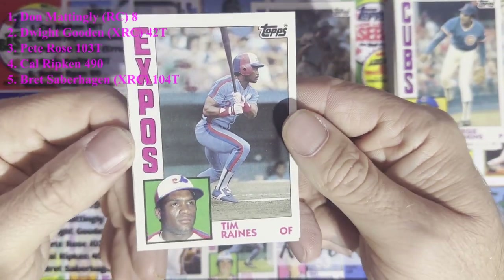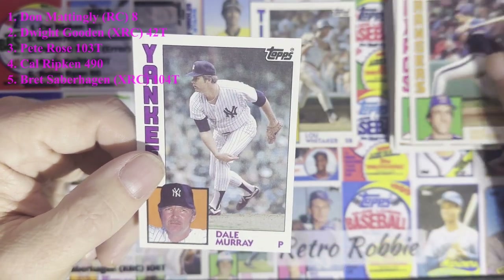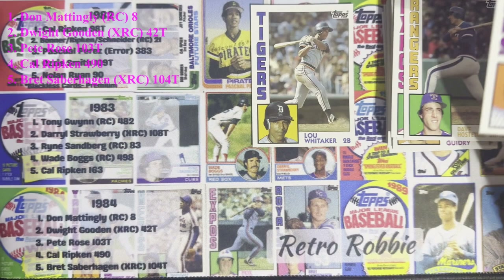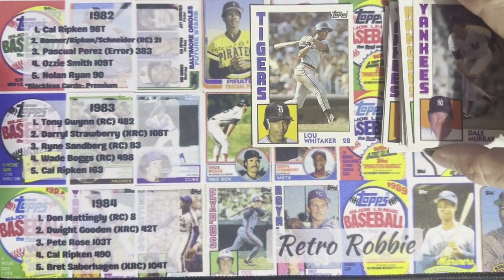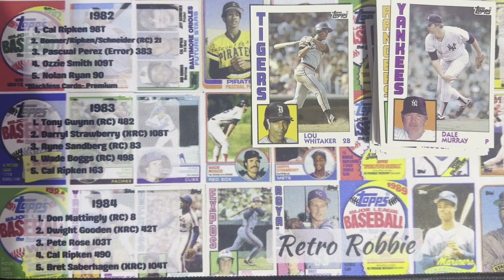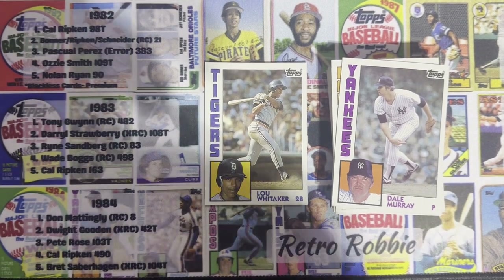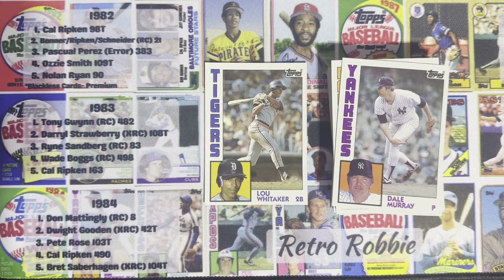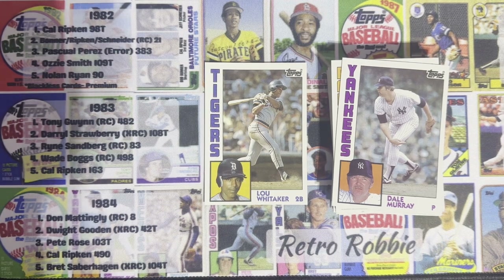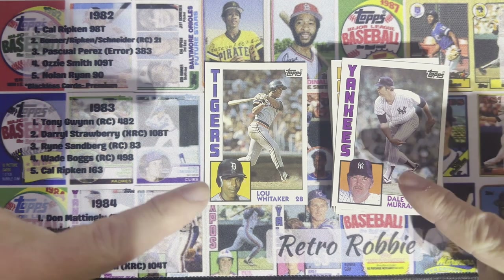Tim Raines from the Montreal Expos, and last but not least Dale Murray from the New York Yankees — no Donnie Baseball, but a couple of decent players in Dale Murphy and Tim Raines. That is 1984 Topps! Let me know — what was your favorite card from 1984? Was it Donnie Baseball or one of the others that brings back memories? Leave those comments. We've got one number one left, and until next time — Retro Robbie says, collect what you love!